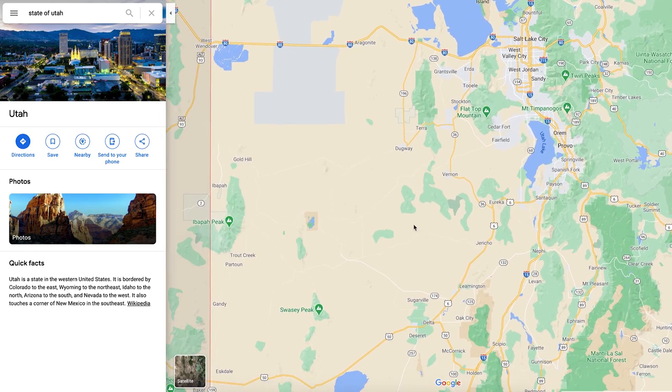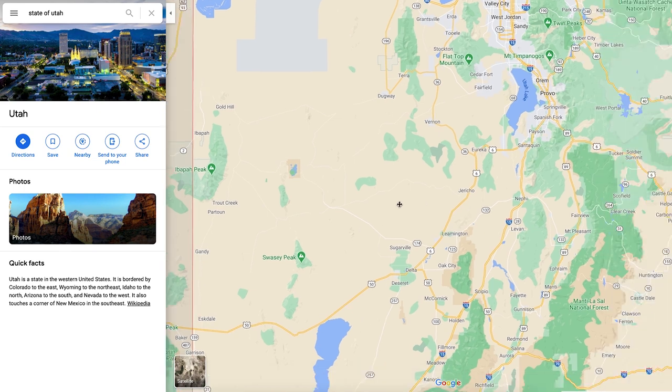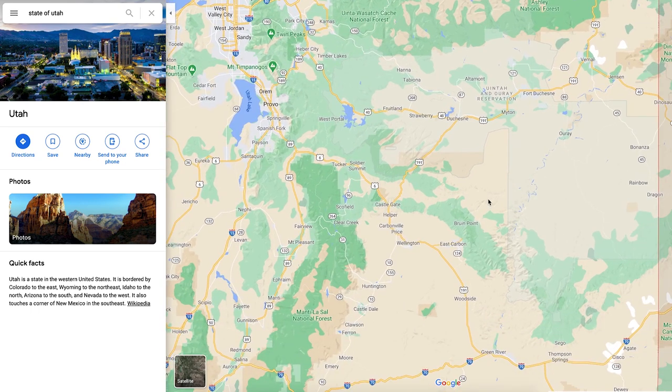Over here on the west side of the state, you can basically see that there's nothing going on. You've got I-15 which comes down right here, and your other road is State Route 6 which takes you into Delta. There was a big power plant out there and they're making some changes — that's kind of the main industry in Delta. But literally out here there's basically nothing going on. You don't need to know anything about that area.